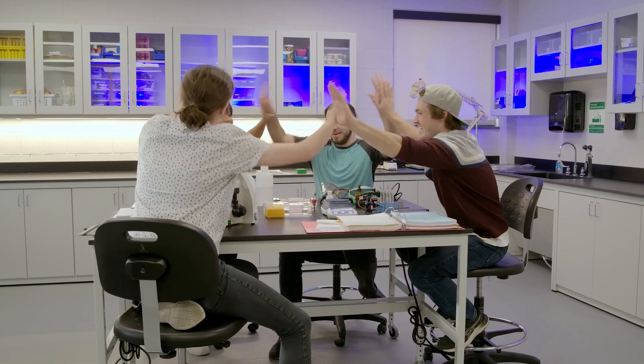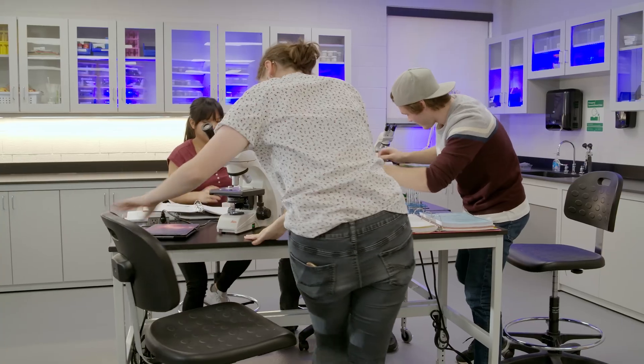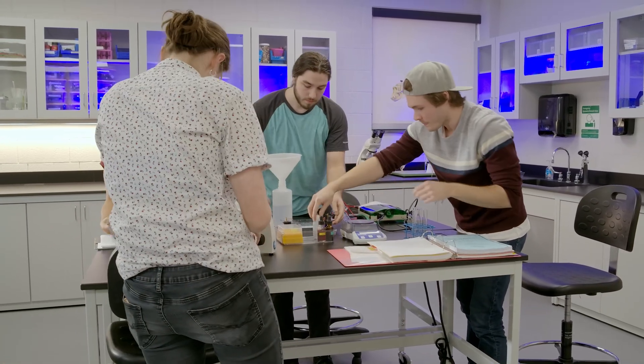At the end of the lab, don't forget to wash your hands, wipe down your workspace, and clean and put away your equipment. You should always leave the lab cleaner than you found it.